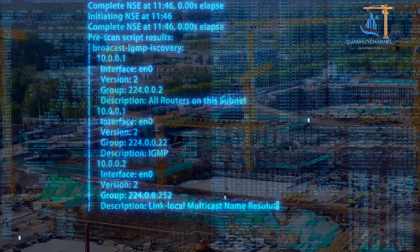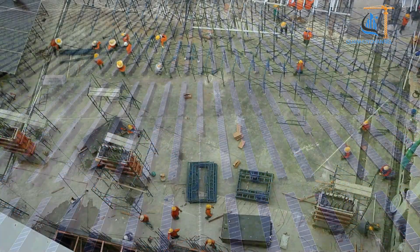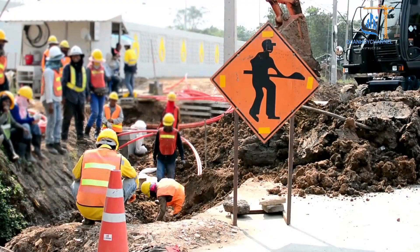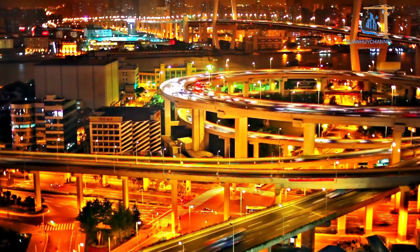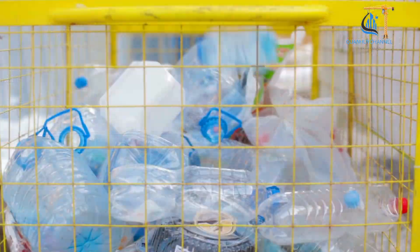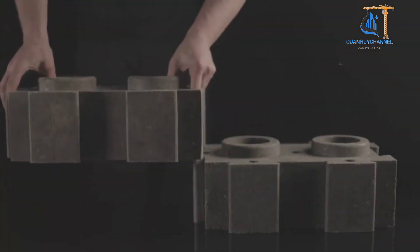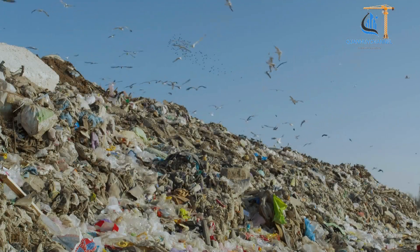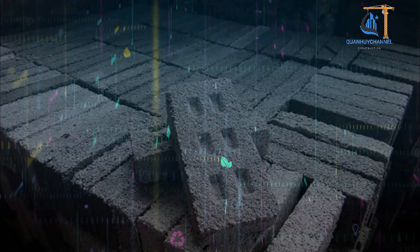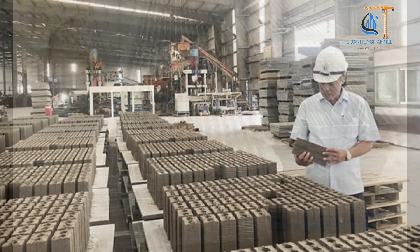Technology is advancing rapidly, and the construction industry is becoming more innovative than ever. Some of the techniques construction workers are using right now are truly remarkable. Today, I'm going to show you how plastic waste is being transformed into various building materials, helping to reduce the environmental impact of plastic waste while also offering sustainable construction solutions. Below are some examples of recycled building materials made from plastic waste.